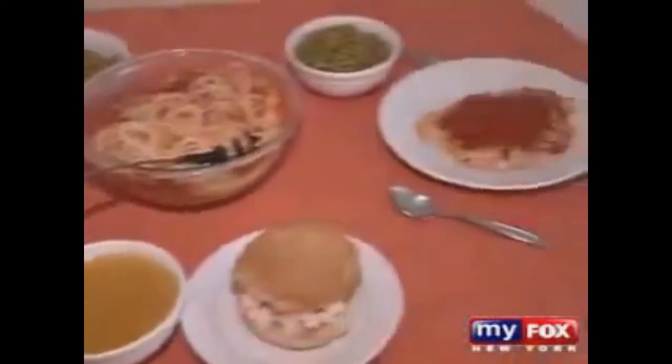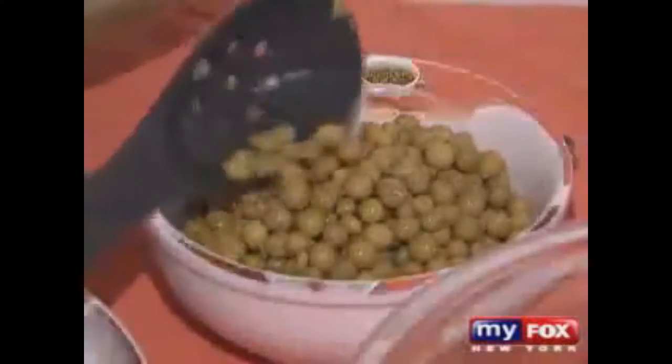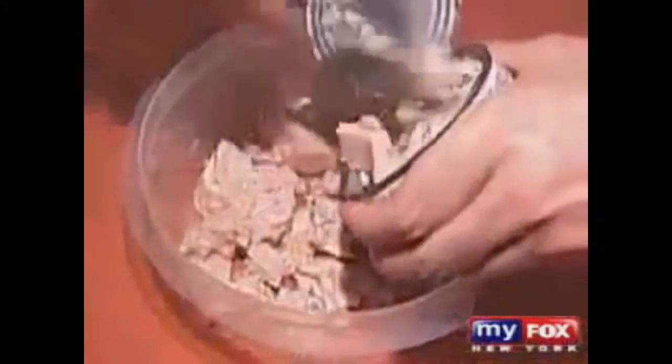As part of a Fox 5 investigation, we decided to have some of the cans of food you eat every day tested. This could be your table any day of the week — a delicious plate of pasta topped with tomato sauce, some hearty soup, a tuna fish sandwich, a side of green peas. Food that millions of Americans consume daily. But wait until you see what could be inside your food.